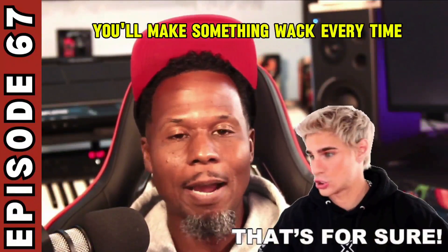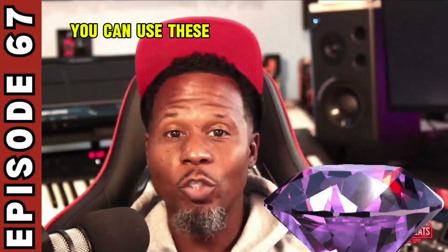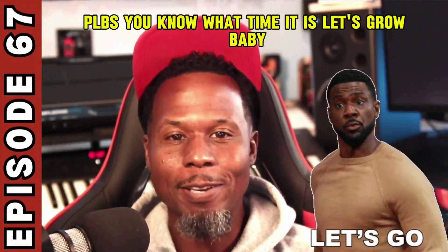I promise you. I'll show you three quick tips on choosing the right sounds and samples when making the beat. You can use these gems every time — they work. They have been working for me for over 10, 15 years. Let's grow, baby.